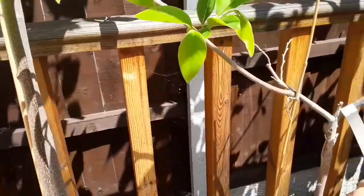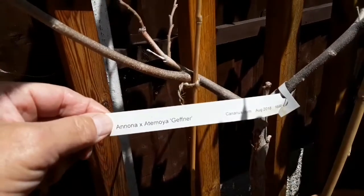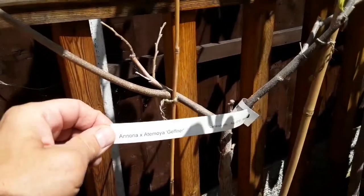Here's the label: Annona × atemoya, Geffner.